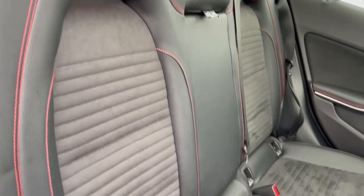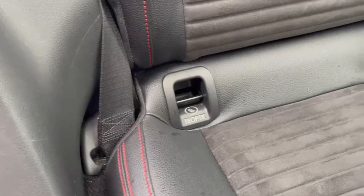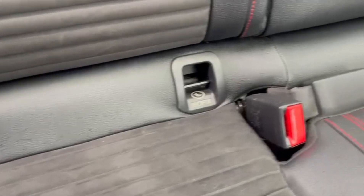Into the rear seating, you've got the fantastic leather and part suede styling with the red stitch detailing, and the outer seats feature ISOFIX mounting points.